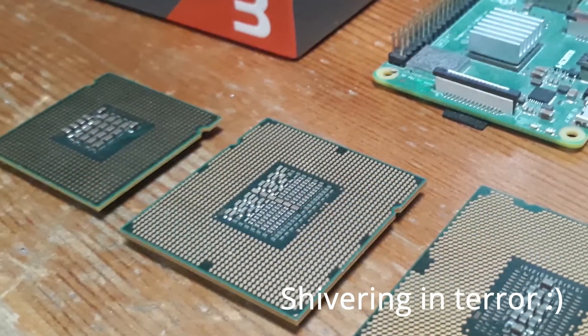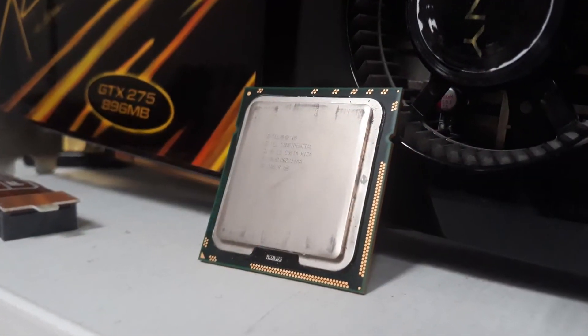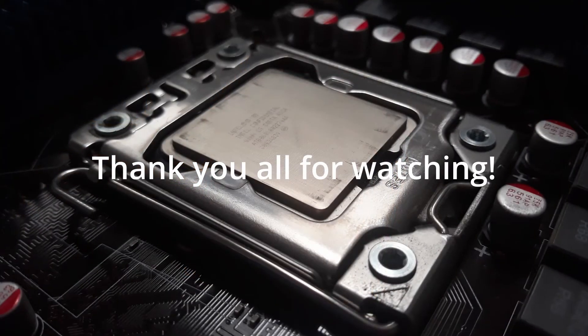So that's it. For the subscribers, I have to apologize as this video came a long time after the last one, but I hope you enjoyed it. Thank you all for watching, and see you in the next one.